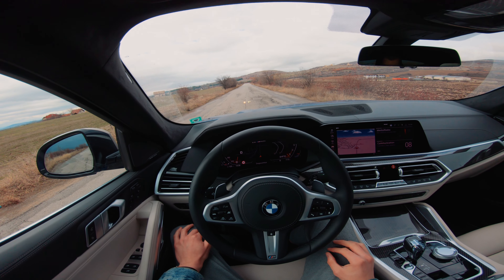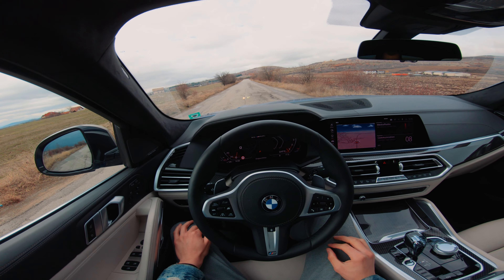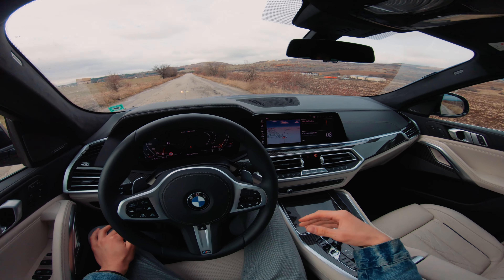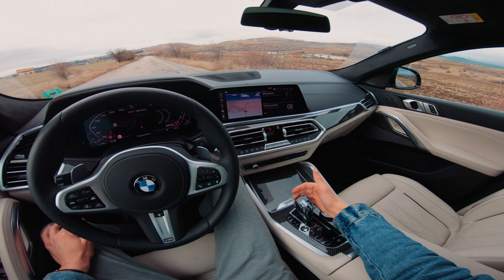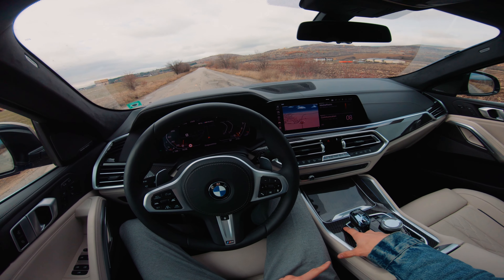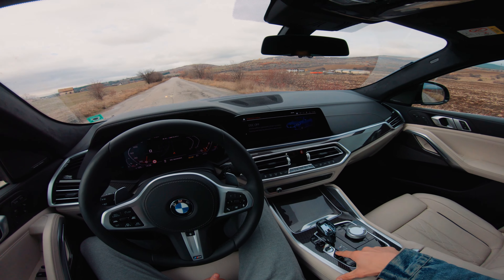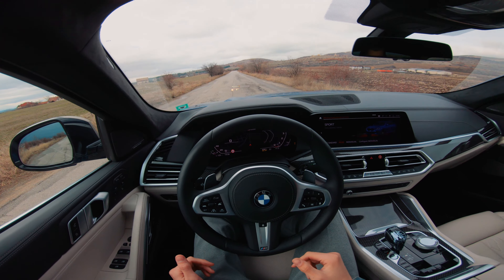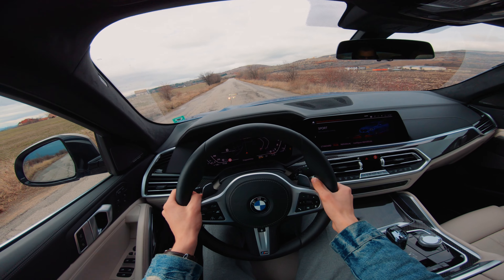We have a 4.3 second time but people are claiming that the car is actually even faster than that. To get the launch control in all modern BMWs you have to follow a lot of steps. First, put the transmission in S mode, turn the traction control all the way off by holding this button for 3 seconds until the menu pops up, and put the car in Sport Plus setting. Then put your left foot on the brake all the way down and step on the throttle.